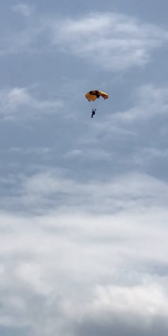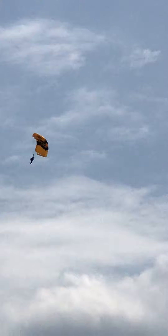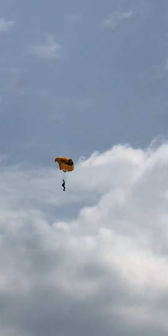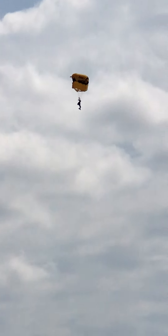The released parachute you see floating earthward will be recovered, untangled, and hooked up to use again. If it does fall towards you, please do not attempt to retrieve it. Our recovery team is on its way.